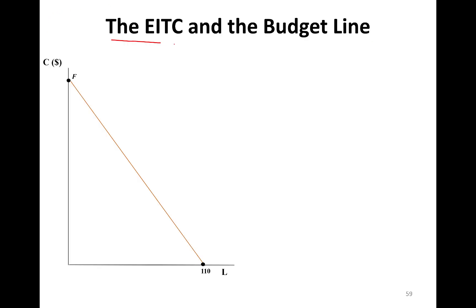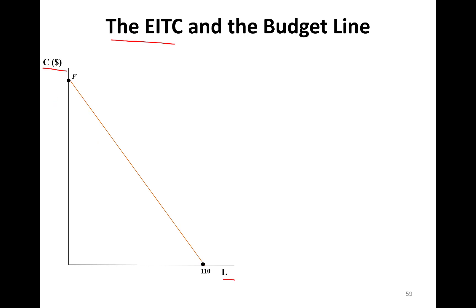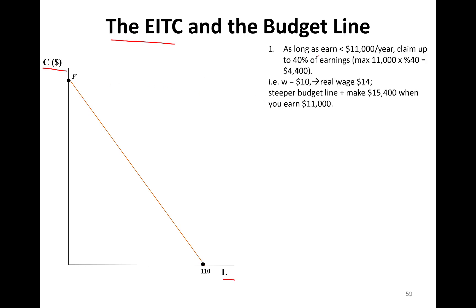I want to show you what the earned income tax credit looks like in a budget line setting. Consumption on the vertical axis, leisure on the horizontal axis, 100 hours of leisure, with point E at the leisure intercept. If there's no earned income tax credit, you have this budget line with slope negative 10 because $10 is the salary. As long as you earn less than $11,000 a year you can claim up to 40% of earnings, so your real wage is 40% more at $14. Higher real wage means a steeper budget line than the original red line.